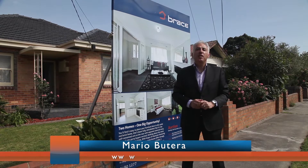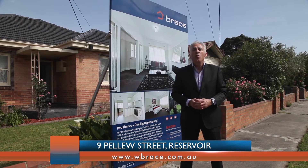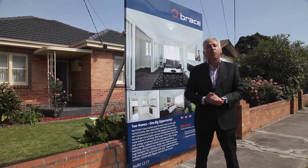Good morning, my name's Mario Butera from Brace Real Estate. Welcome to 9 Pallua Street, Reservoir. What a great opportunity — two homes for the price of one. Why don't you come in and inspect this wonderful property?